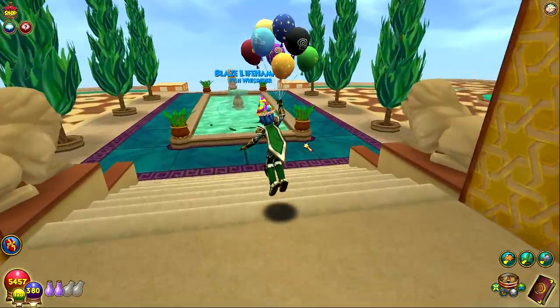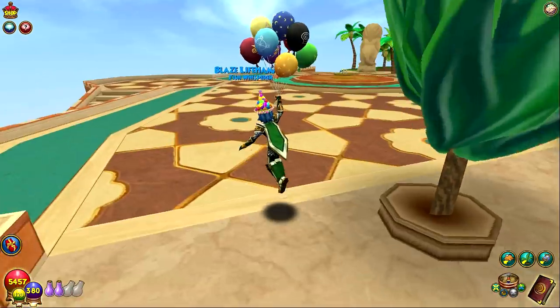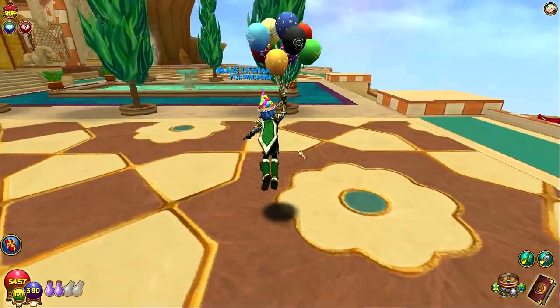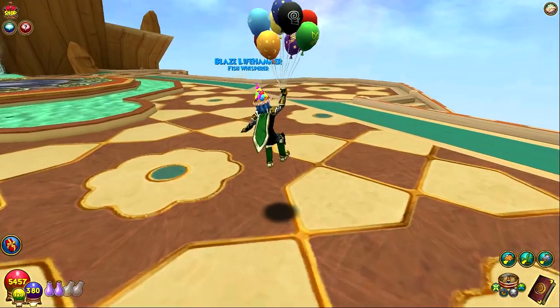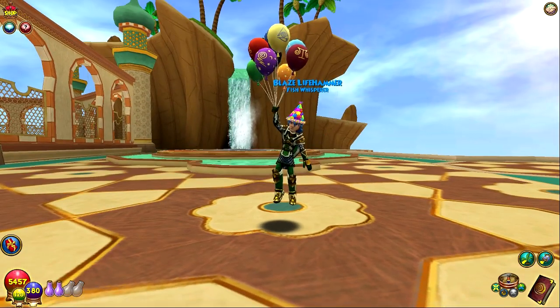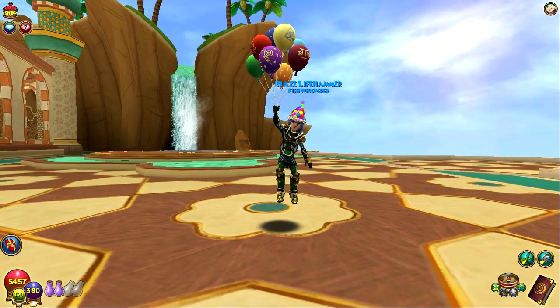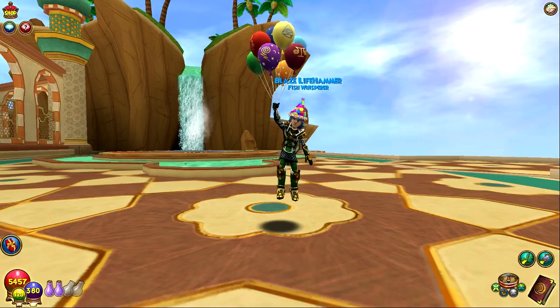That's gonna do it for this video. Hope you guys enjoyed it — I had fun with it. New mount, new wand — go and redeem the code to get all of that. Except for the mount — it's only 3,700 crowns, which is not as bad compared to other mounts in this game. Same price as the Gobbler from last year. Leave a like if you guys enjoyed this — I'll put a link in the description to everything I talked about. Subscribe for more — I'll see you all next time.